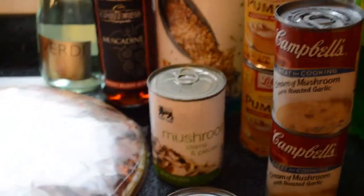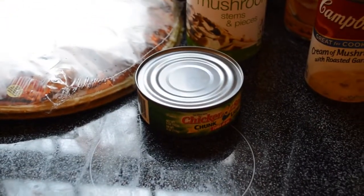A can of whole mushrooms and a can of tuna — the tuna is actually for my cat.